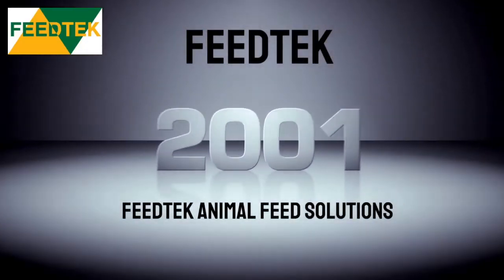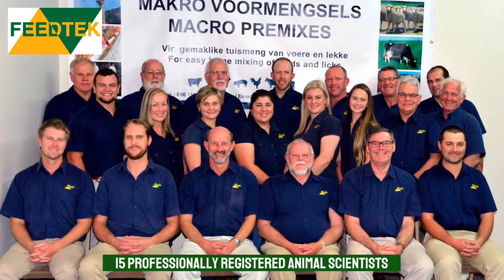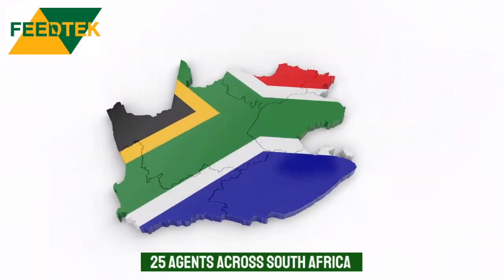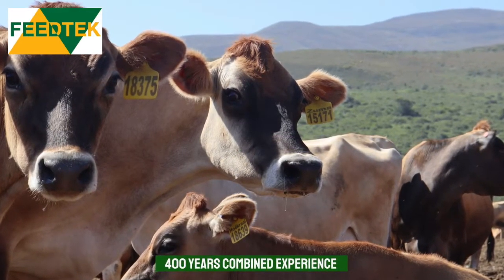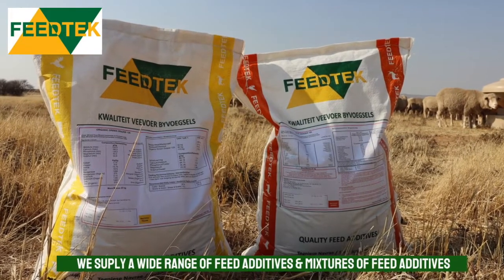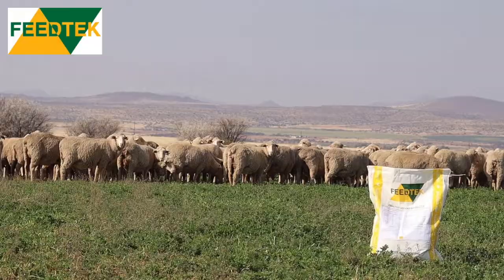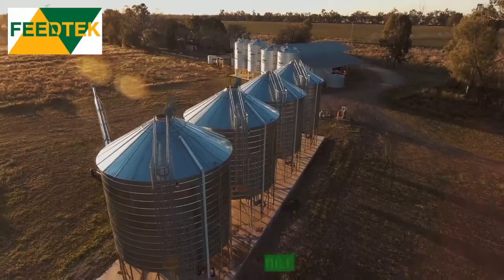Formed in 2001, the Feed Tech Group now consists of more than 15 professionally registered animal scientists and 25 agents based throughout South Africa, with over 400 years of combined experience in the industry. We provide a wide range of feed additives and feed additive blends to all consumers in the feed industry, including stock farmers, feedlots and feed integrators.